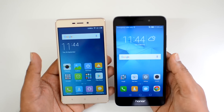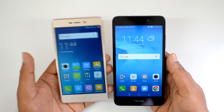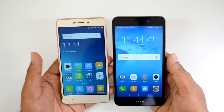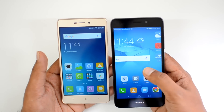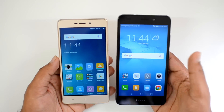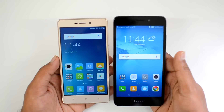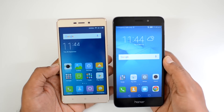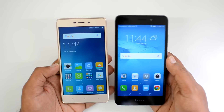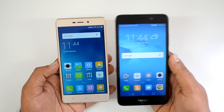Battery is one area where the Redmi 3S Prime clearly wins. Its 4100mAh battery can last almost 1.5 to 2 days, while the Honor 5C's 3000mAh battery gets you just over a day. In terms of battery performance, the Redmi 3S Prime is far superior to the Honor 5C.